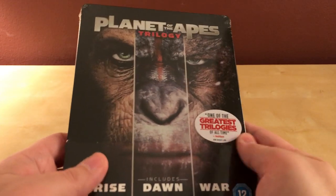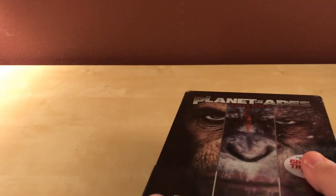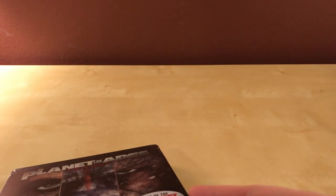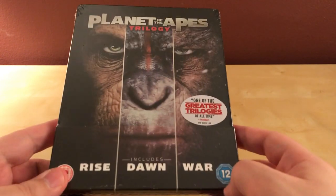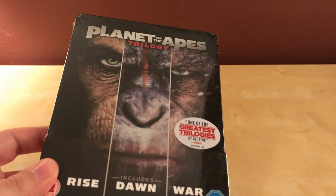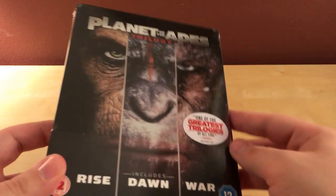Hey, what's up guys. I have this steelbook from Zavvi in the UK — the Planet of the Apes trilogy. I already own these movies, I have the box set. I really like this image and I wanted a steelbook of these, and they didn't release one in the US, although they did literally just this last week or two weeks ago release a steelbook of all three films in 4K at Best Buy in this red steelbook.